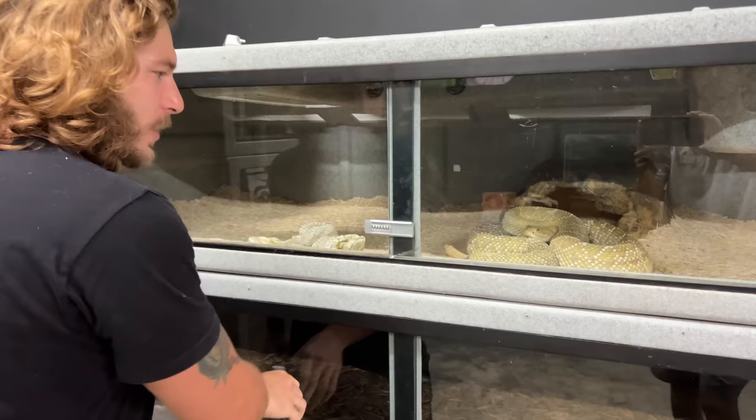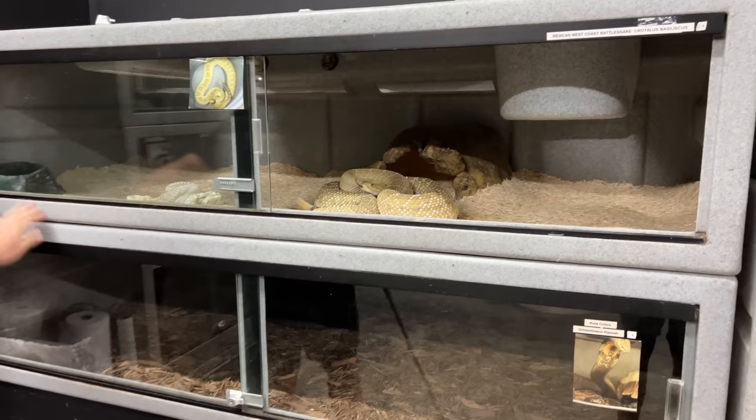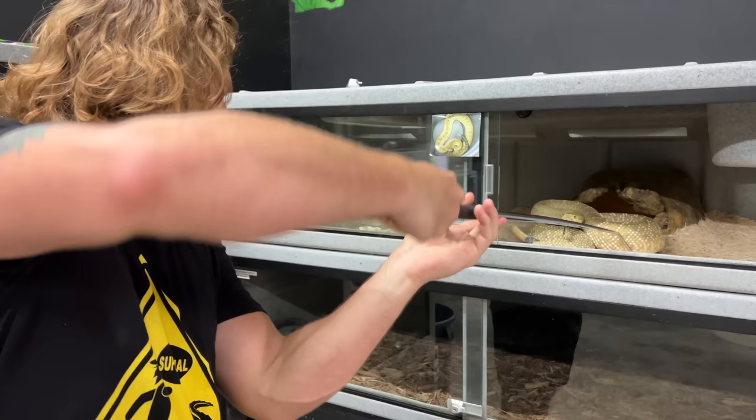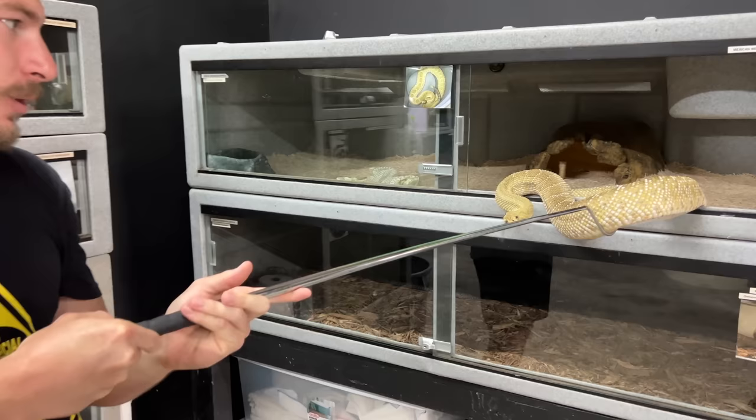Mr. Pepe, my beautiful Mexican West Coast rattlesnake, just shed. He pooped in there so we're going to open this up, take him out, and give him a nice clean. He looks so beautiful when he comes out of that shed — look at those scales. Yellow, lime, beautiful, white.